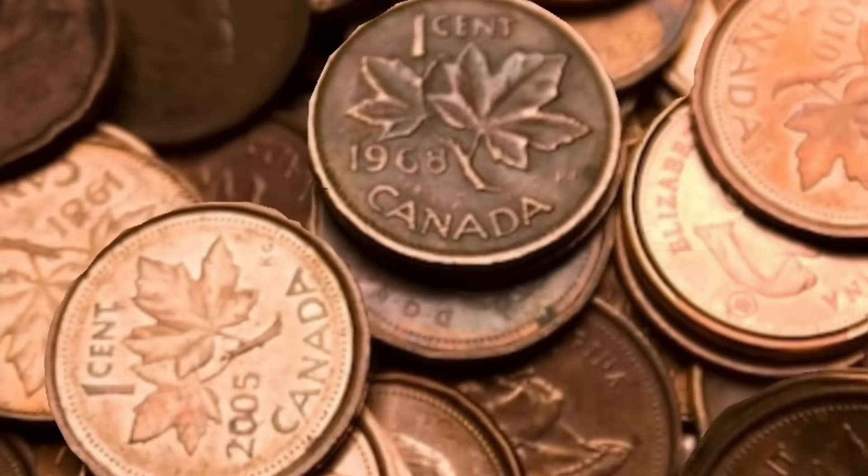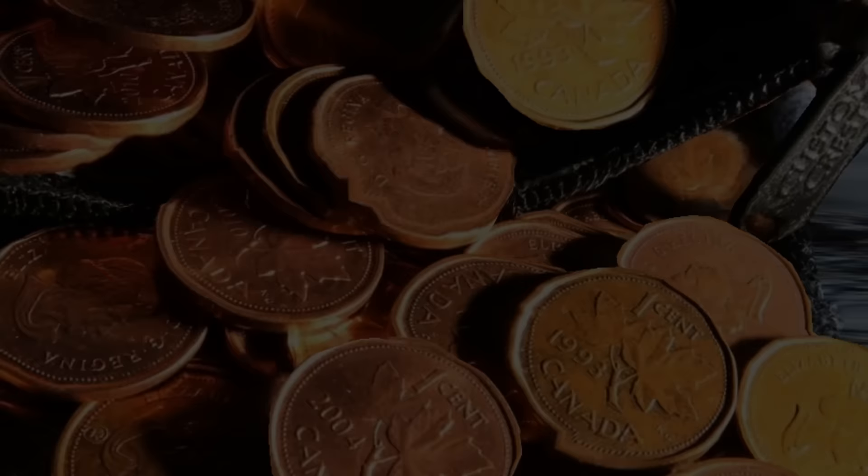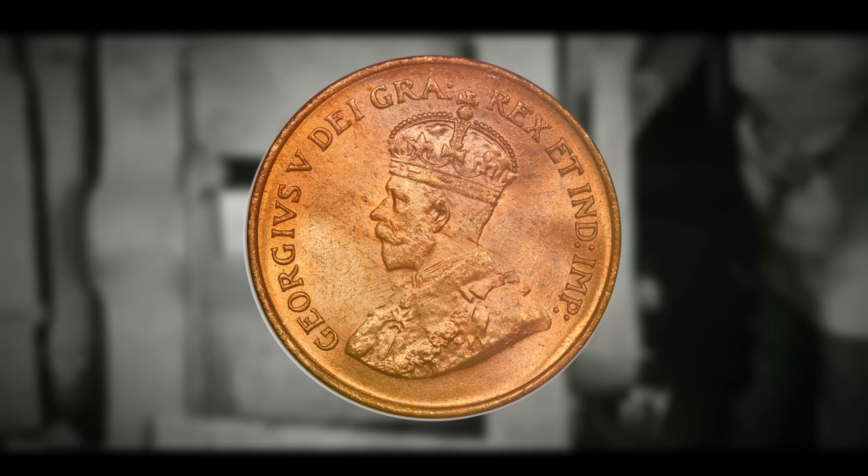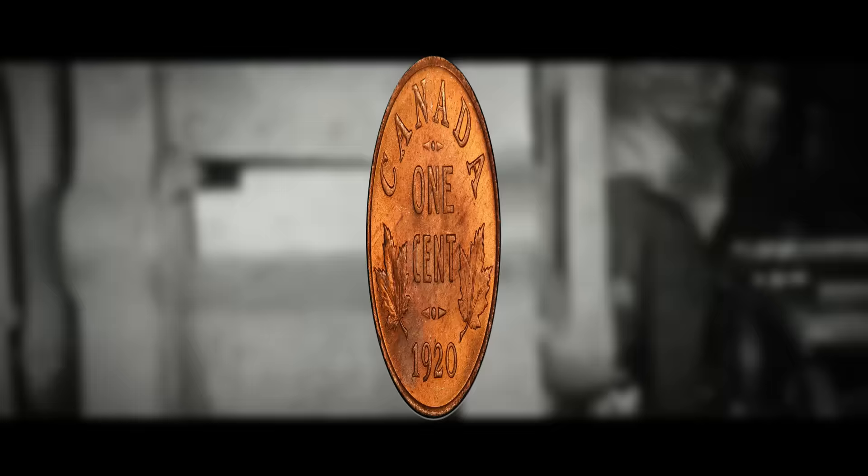In 1920, the Canadian Mint introduced the smaller version of the one cent coin. The new coin retained the same bronze composition but featured a reduced size and weight. The transition involved a change in design as well — the obverse continued to feature the reigning monarch, but the reverse design was slightly modified to fit the smaller size.